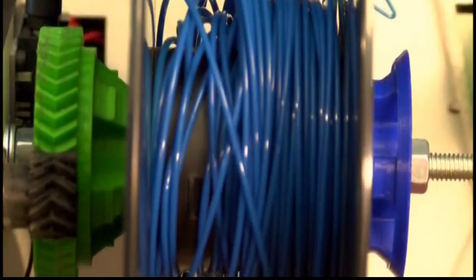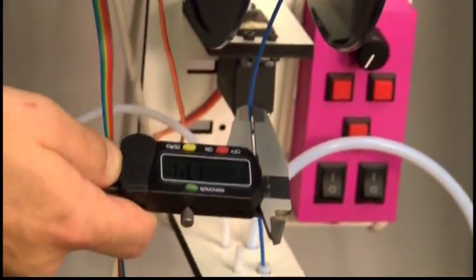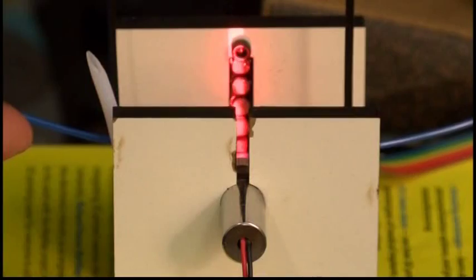Superior Filament has won $18,000 in various business pitch competitions to help with equipment costs. However, they're looking to expand its services, as Superior Filament is starting a crowdfunding campaign next month.